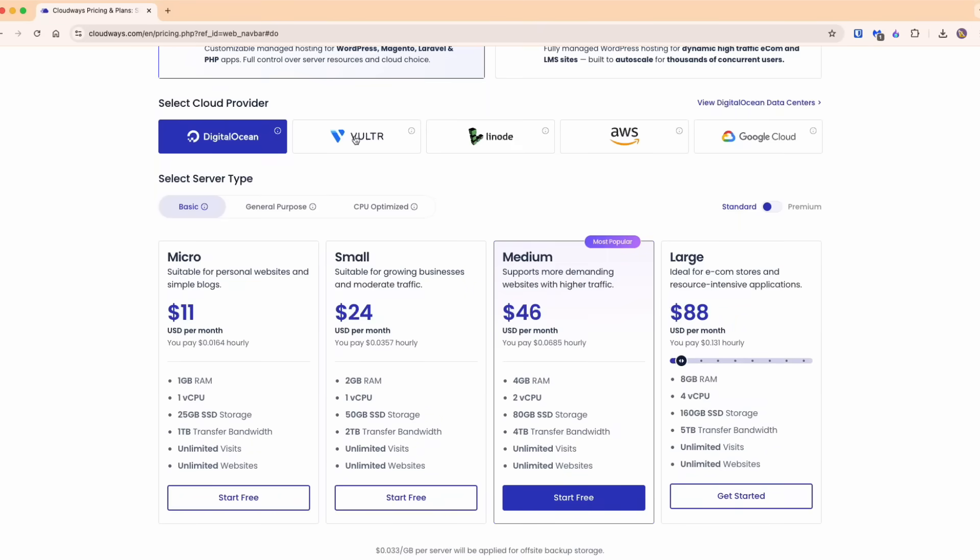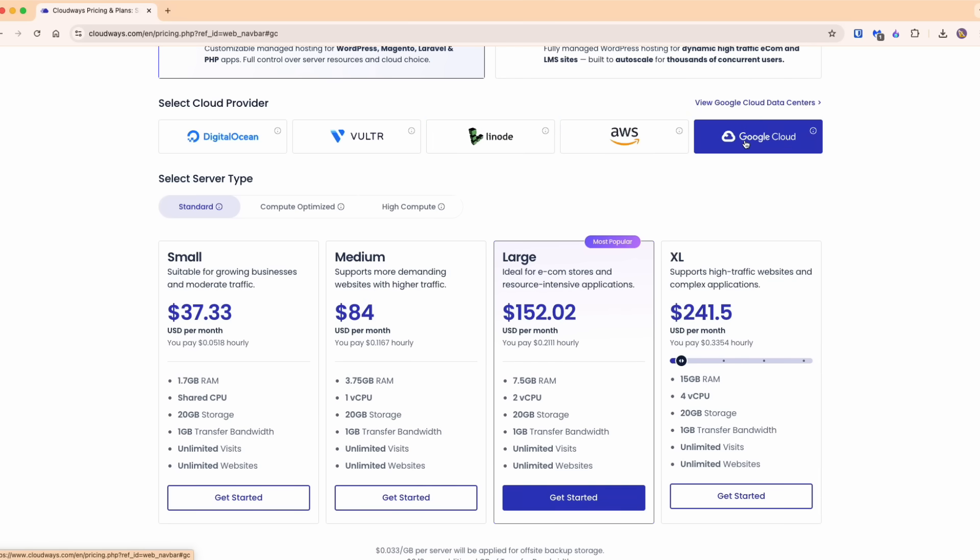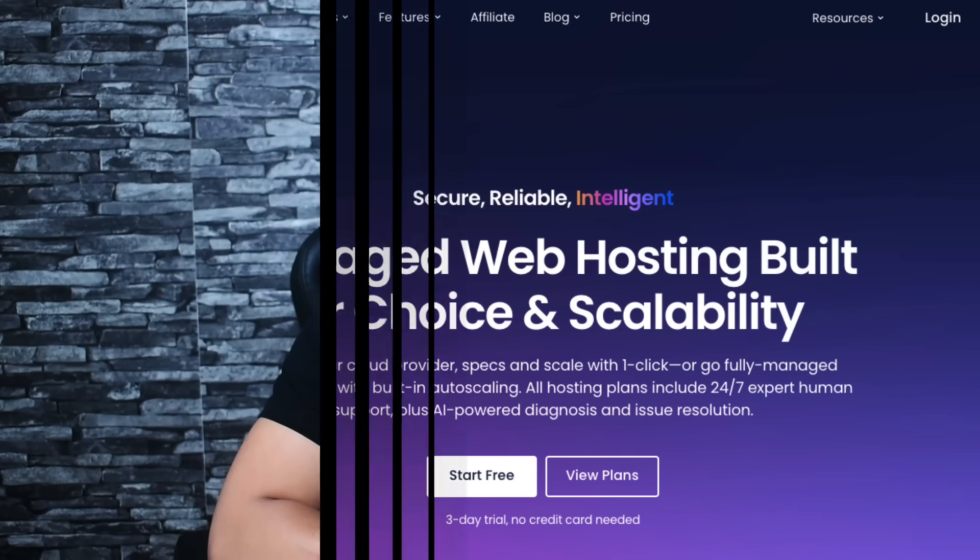Now let's talk money. Cloudways uses pay-as-you-go pricing — no contracts, no commitment, scale up or down anytime. Starting prices: DigitalOcean from $11/month, Vultr from $13/month, Linode from $12/month, AWS from $23/month, Google Cloud from $37/month. Compare that to WP Engine, where similar resources cost 60–70% more, or Kinsta at about 50% more — and both lock you into their infrastructure. With Cloudways you switch providers anytime, plus there's a three-day free trial with no credit card required.